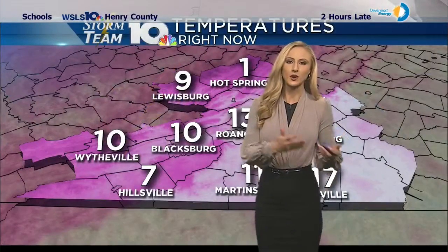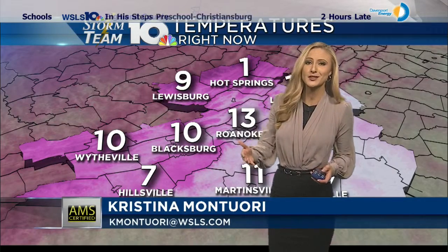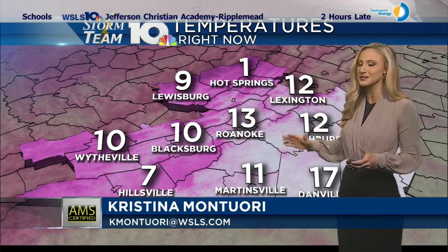We're tracking several systems. One will bring us light snow shower activity tomorrow. The other potentially heavy snow on our Friday. A lot to cover — we'll just go in chronological order here.